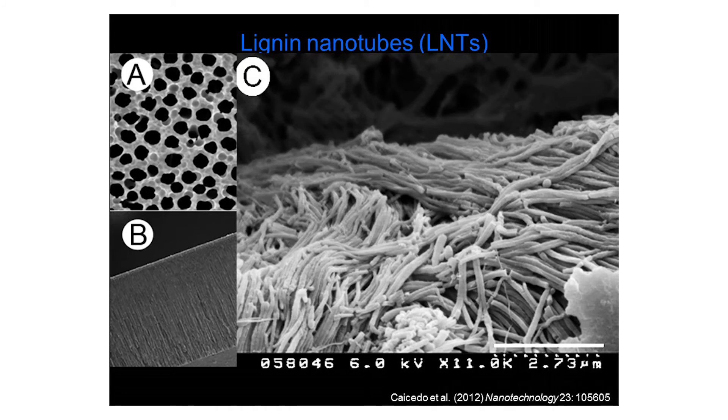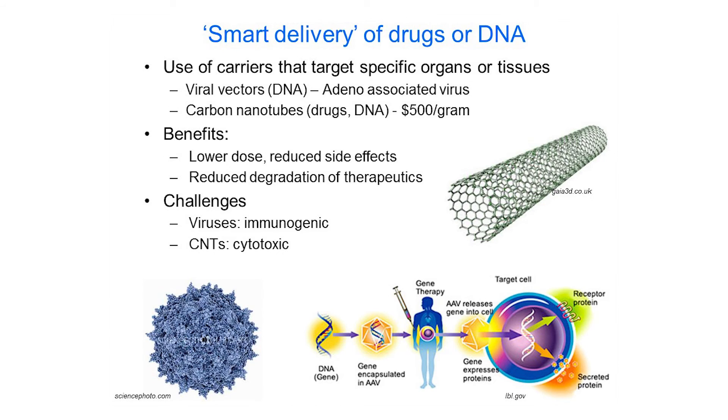One of the things we've developed is nanotubes made of lignin that can be used to deliver DNA into human cells. We're looking into this as a way of providing patients with genetic diseases the DNA they need to survive.